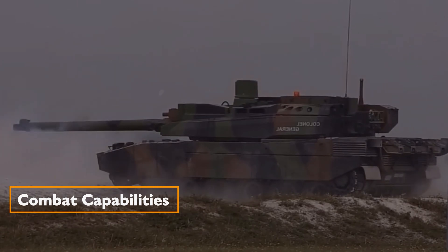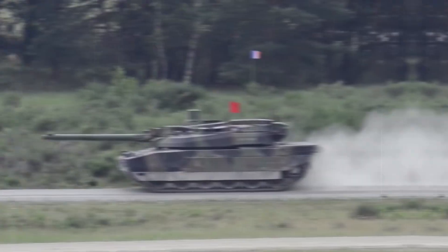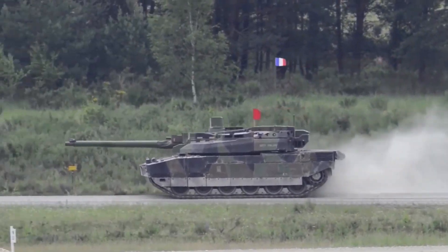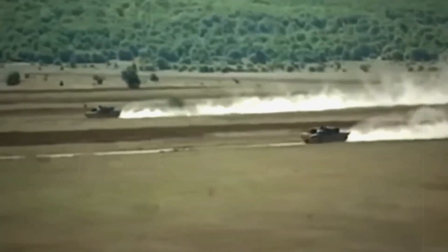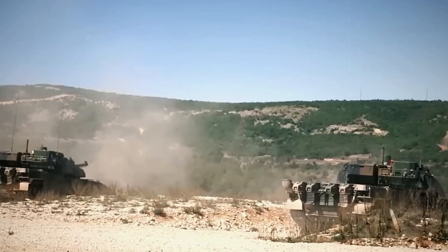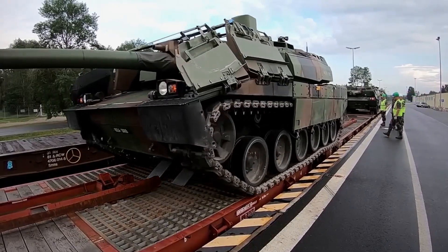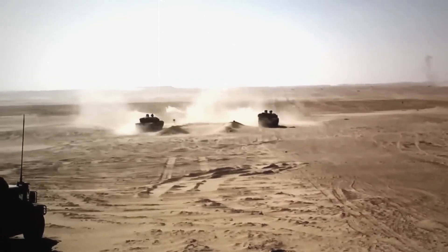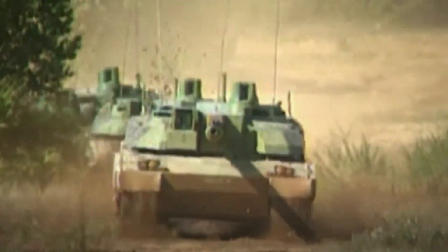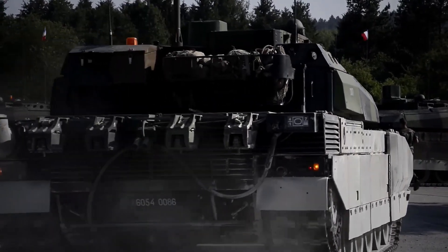Combat capabilities. The Leclerc tank has demonstrated its effectiveness in various low-intensity conflicts, supporting peacekeeping operations in Kosovo and South Lebanon. In the grand theater of global conflict, the Leclerc tank stands as a testament to the fusion of innovation, strategic thinking, and engineering excellence. From its Cold War origins to its potential role in the Ukraine conflict, the Leclerc has navigated a complex landscape, earning its place as a technological marvel.